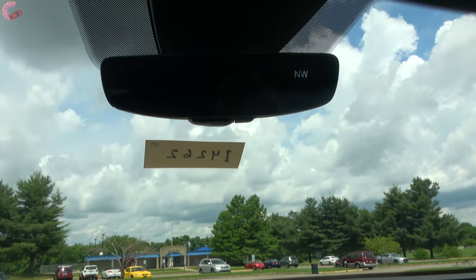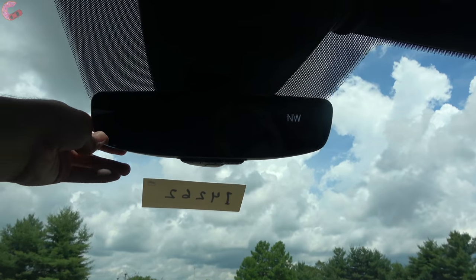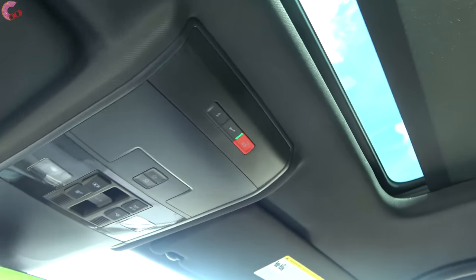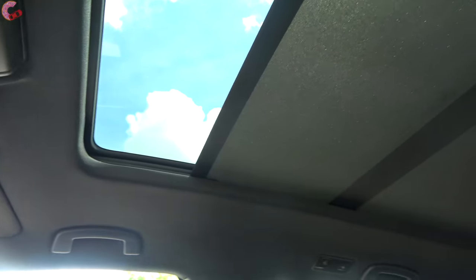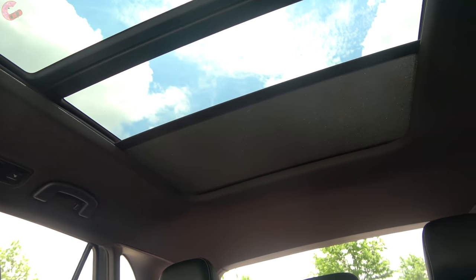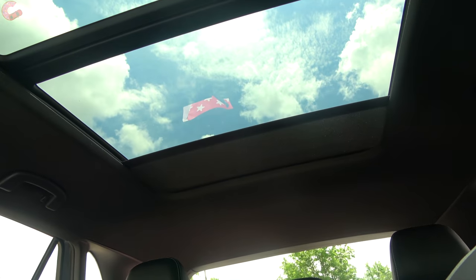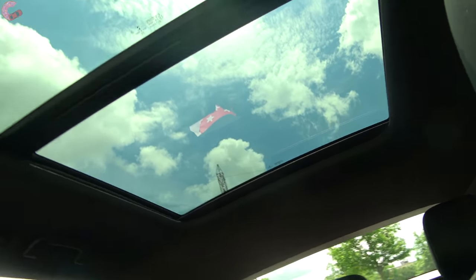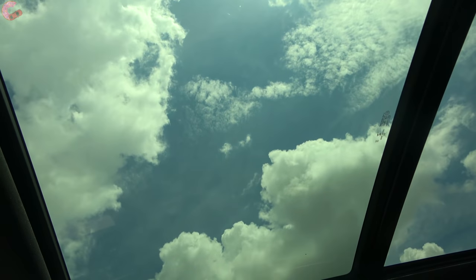Up at the rearview mirror there's a frameless auto-dimming mirror with a compass and HomeLink universal remotes. At the very top, the SEL and above come standard with a panoramic sunroof — you can also option it on the SE Tech model. It's an extremely large piece of glass that extends all the way back past the second-row headrests, with the front portion opening up.